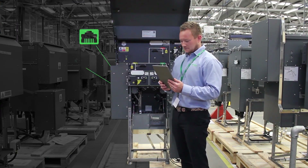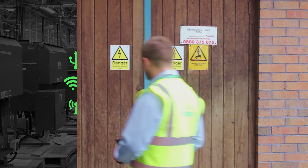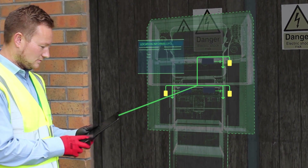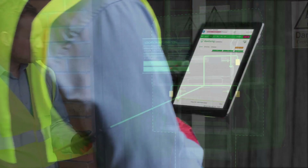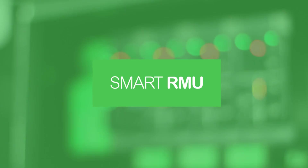The RN2D supports a wide range of communication formats to help future-proof your network. This makes the RN2D a truly smart RMU, enabling remote monitoring and control, which is compliant with the latest cybersecurity standards.